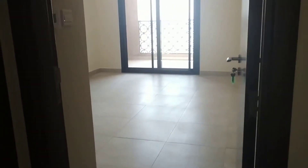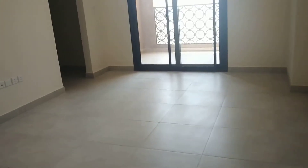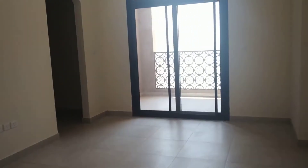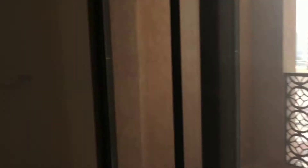This is the master bedroom. It also has a big balcony here. We have inbuilt wardrobes and an attached bathroom inside.